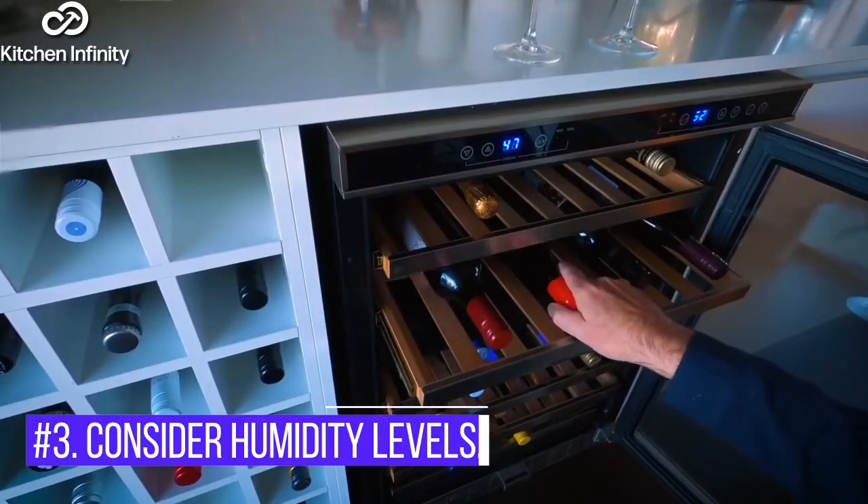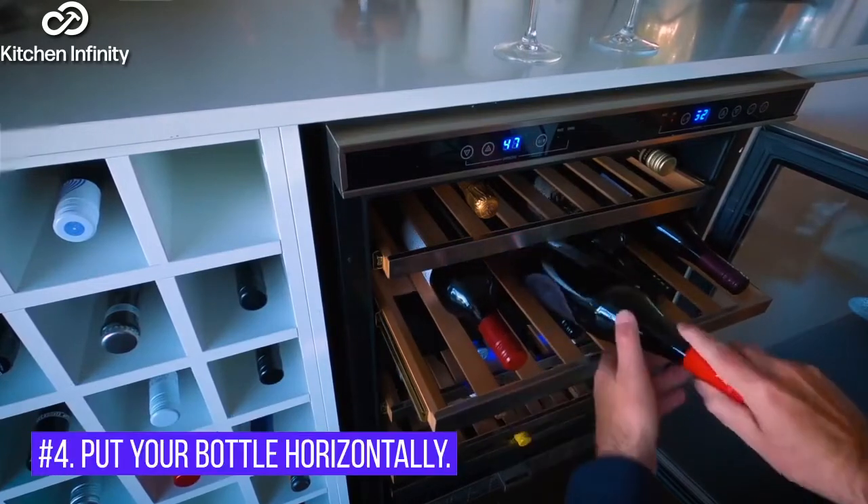3. Consider Humidity Levels. 4. Put Your Bottle Horizontally.